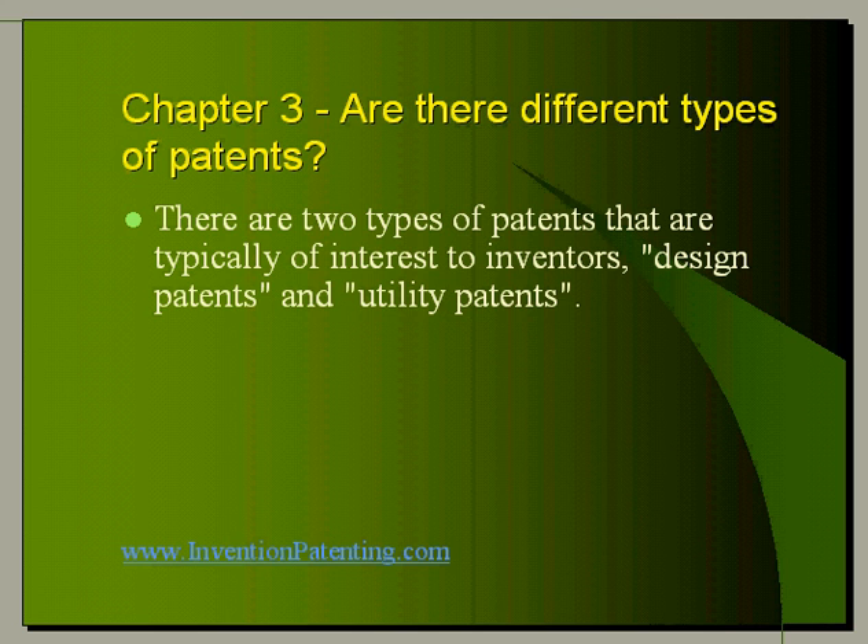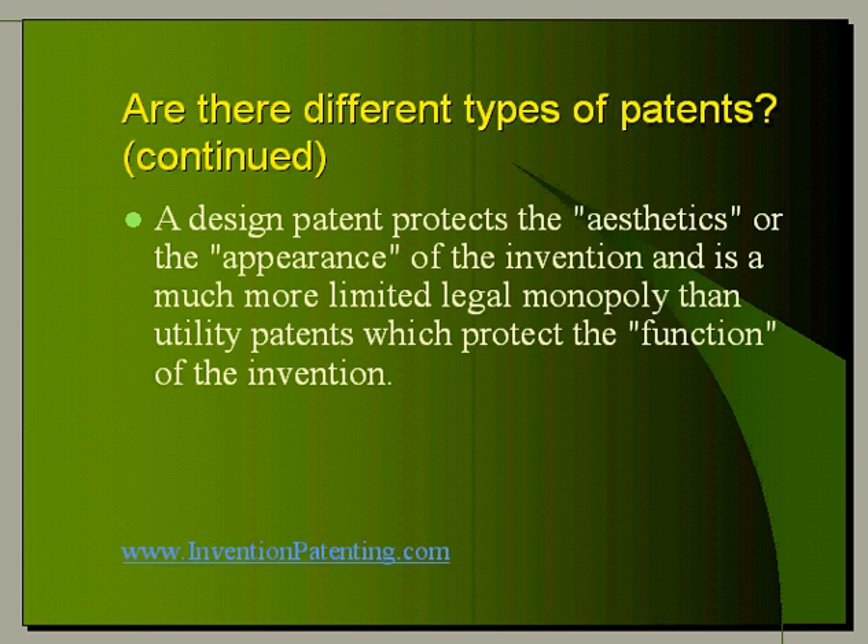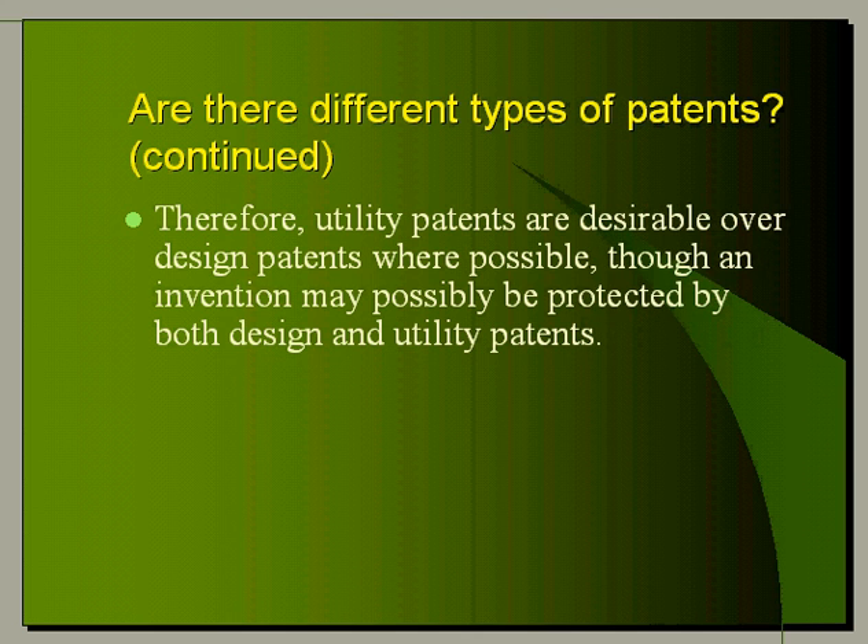There are two types of patents that are typically of interest to inventors: design patents and utility patents. A design patent protects the aesthetics or the appearance of the invention and is a much more limited legal monopoly than utility patents, which protect the function of the invention. Therefore, utility patents are desirable over design patents where possible, though an invention may possibly be protected by both design and utility patents.